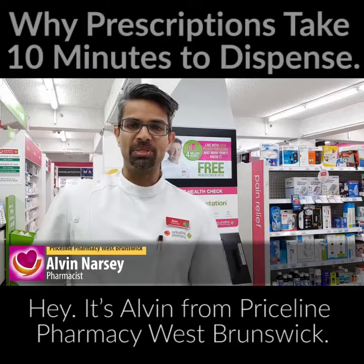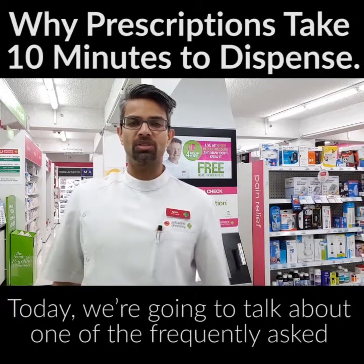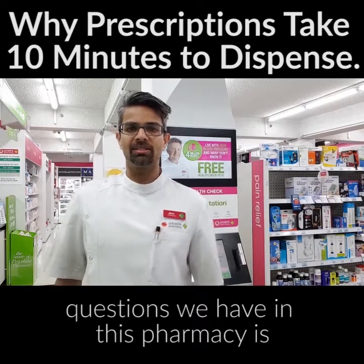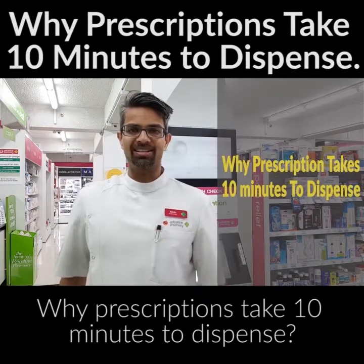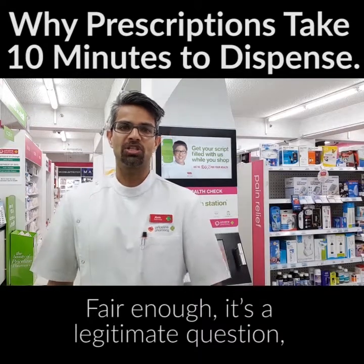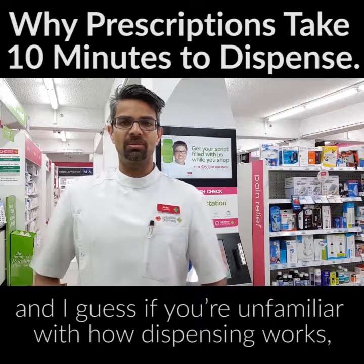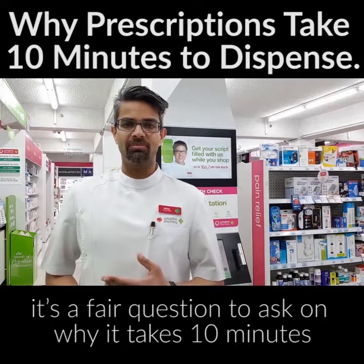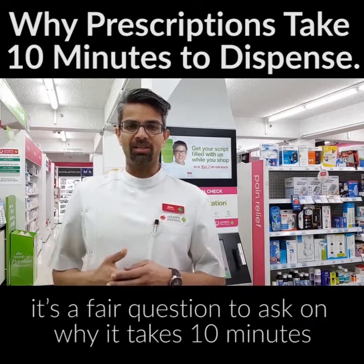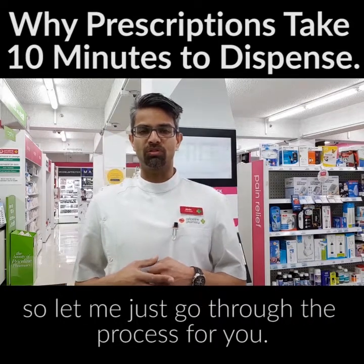Hey, it's Alvin from Priceline Pharmacy West Brunswick, and today we're going to talk about one of the frequently asked questions we have in this pharmacy: why prescriptions take 10 minutes to dispense. It's a legitimate question, and if you're unfamiliar with how dispensing works, it's a fair question to ask. Let me just go through the process for you.